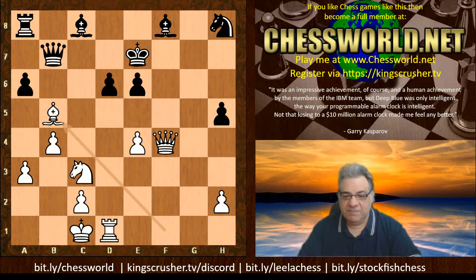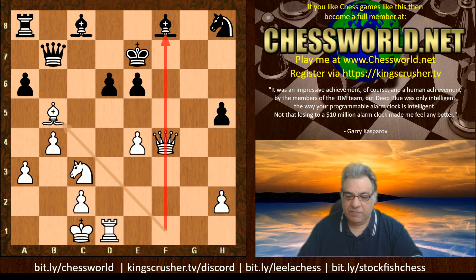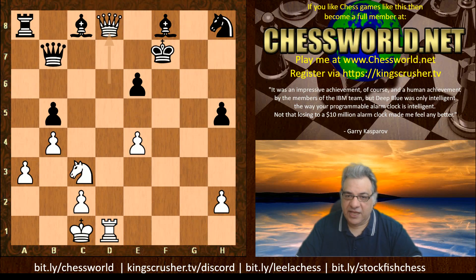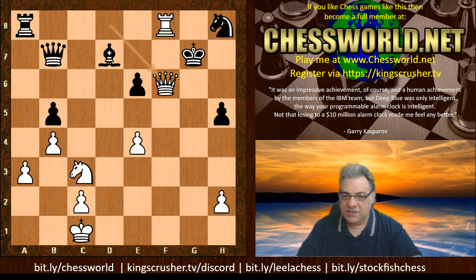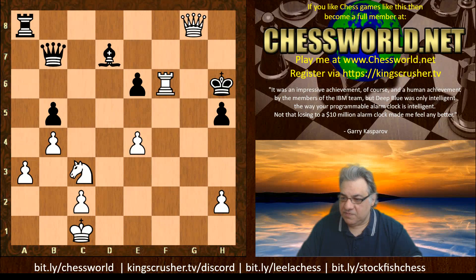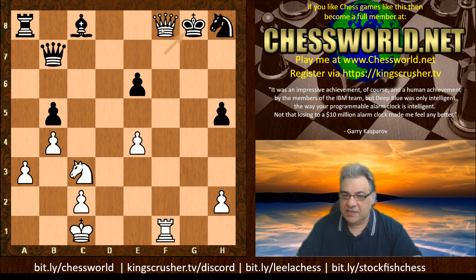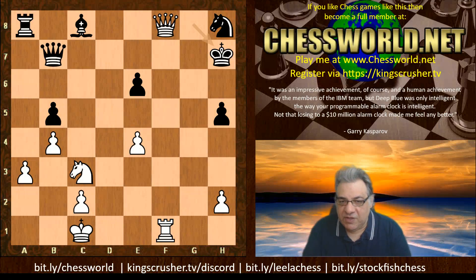White just plays Bishop takes b5, rapidly opening up that f-file - the rook was using f1 as an important parking space. So now we have axb, Queen takes d6, and now King f7. If King e8 then check, check, Rook takes f8 - this is just carnage, checkmate. So it's better to play King f7, but the problem is the f8 Bishop is dropping off. After this next move, there isn't much of a game. Can you see what Stockfish plays here, which almost seals the deal?